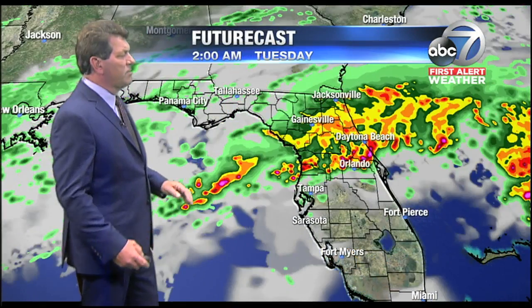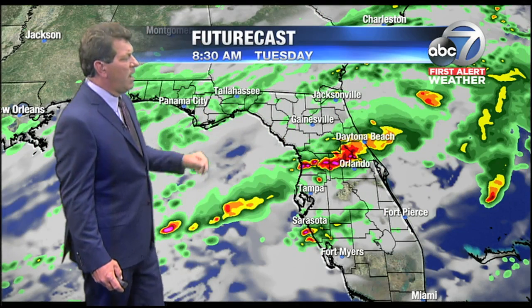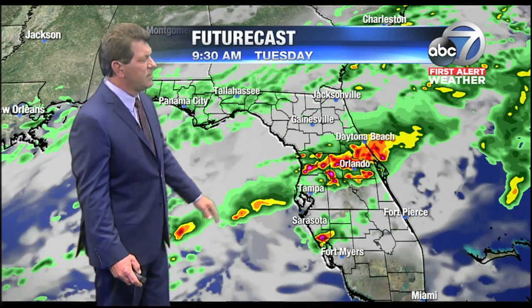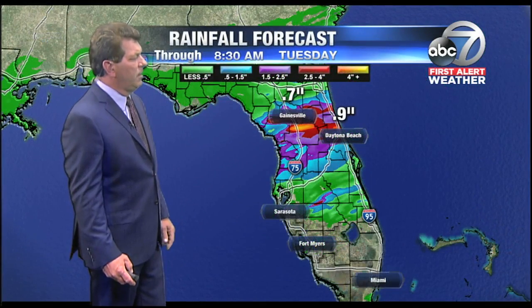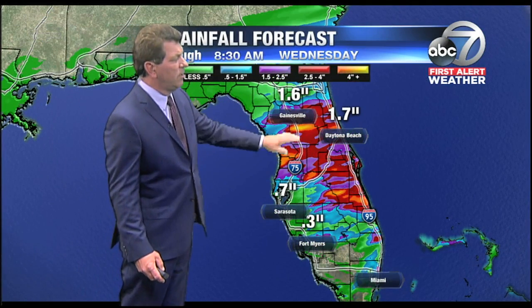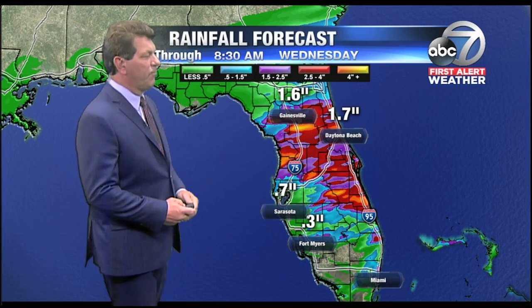As far as the future cast goes, this is one particular model. You can see most of the heavy rain staying to our north. However, showers do start to break out just before sunrise around 6:30 or 7 o'clock — at least this model depicting that — with heavier rain staying just to our north, moving through Orlando and along Cape Canaveral and near Melbourne. As far as that rainfall total goes, we're talking an additional possibility of three to four inches of rainfall in an area that's already been hit with five inches of rain thus far.